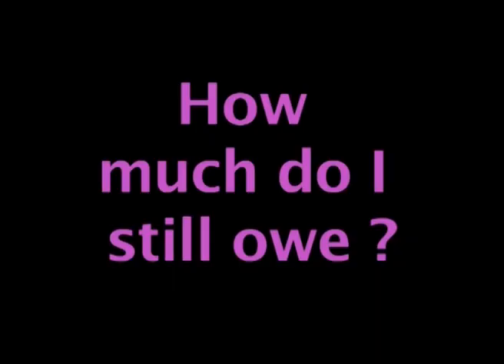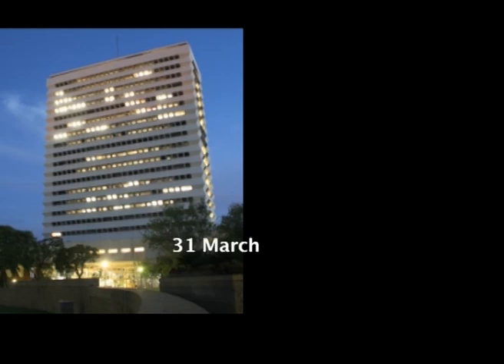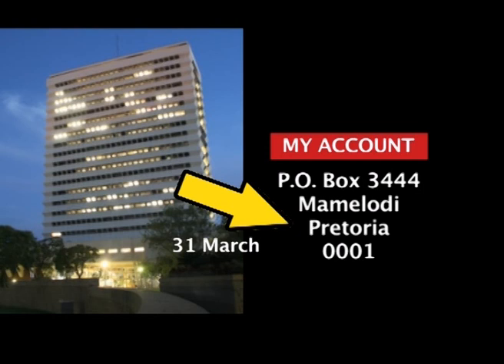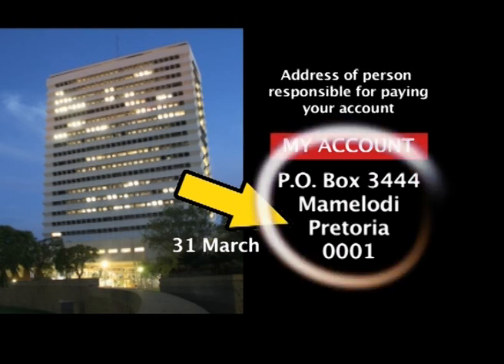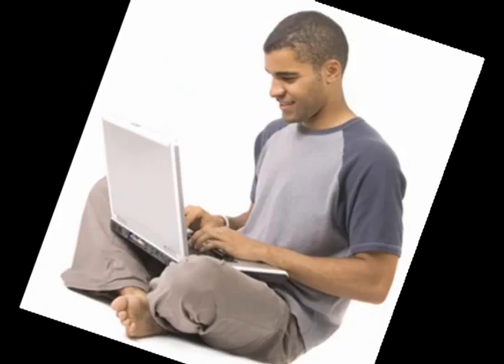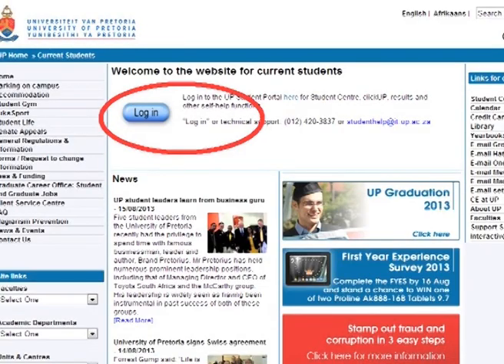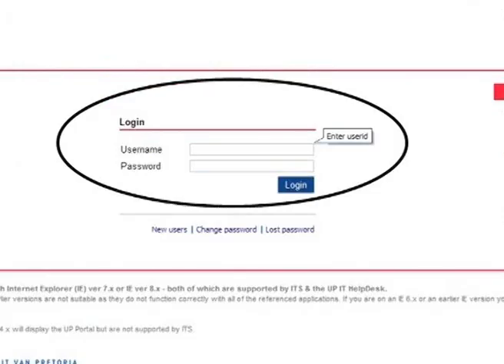How do you know how much you owe? You need an account with a correct postal address. The University posts an account at the end of March to the address you filled in on your application form. This must be the address of the person responsible for paying your account, usually your parents. It's your responsibility to update this address online on the UP Portal should it change. The detail of your account is displayed on the Student UP Portal.